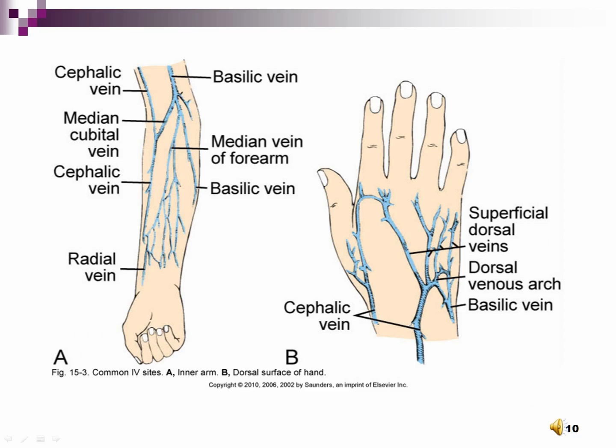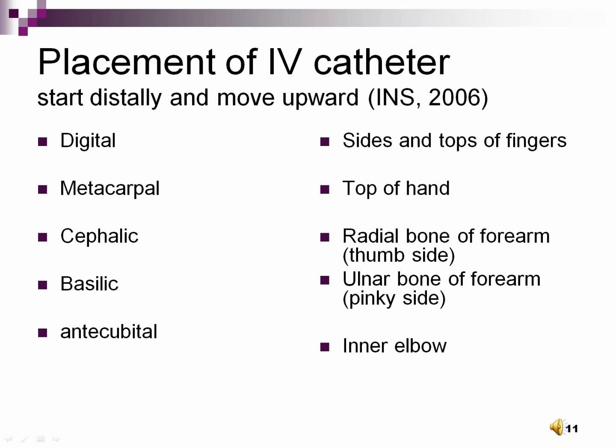There are a number of different places to insert a peripheral access device, each with pros and cons. The basilic and cephalic veins are best for large gauges — basilic is the pinky side, cephalic is the thumb side. Metacarpals on the back of the hands are easiest to access but tend to get irritated quickly. Anti-cubital veins are good in emergencies but don't last long and are annoying to patients who can't bend their arms. Other creative sites include the upper arm or even the fingers or thumb. You should start distally and work proximally; basilic and cephalic veins are the best.